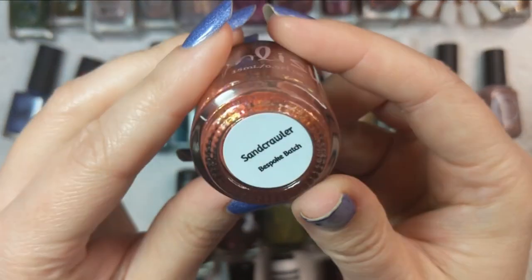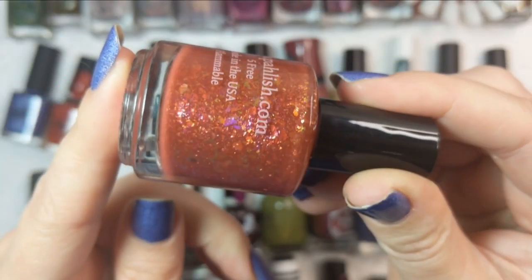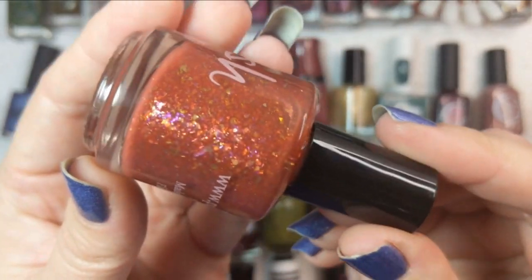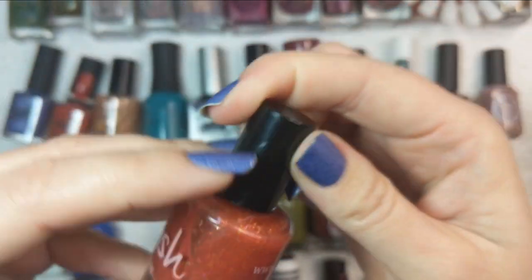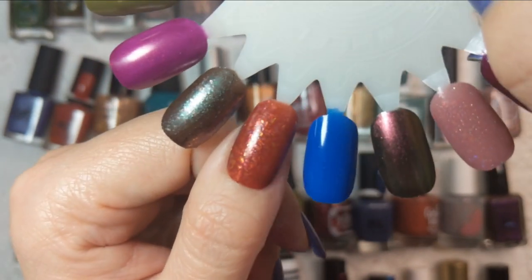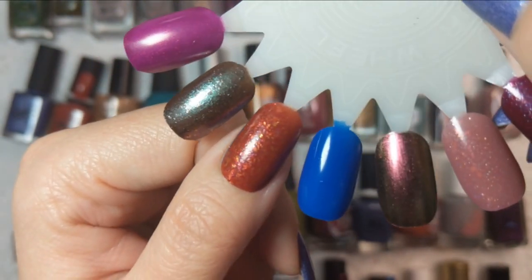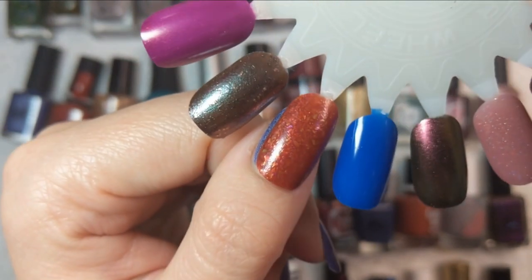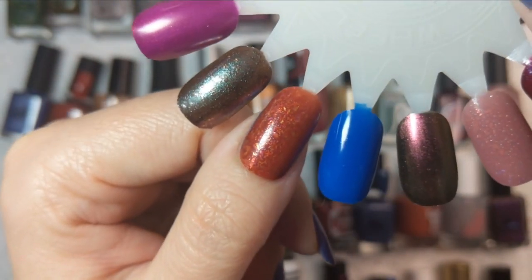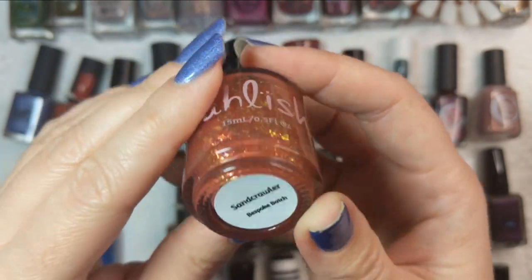Next up is one by Polish called Sandcrawler — a bespoke batch made for the Mandalorian. This is a beautiful tone of orangey terracotta and it is, of course, a flakie bomb. This is what it looks like in two coats — just gorgeous. The flakies against this rich terracotta color are really, really beautiful. That was Polish's Sandcrawler.